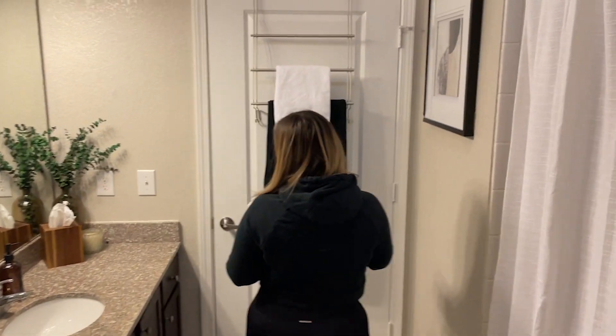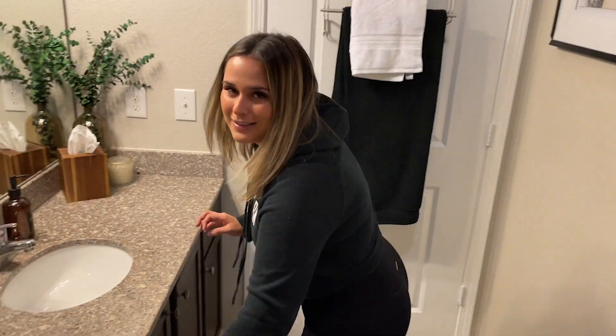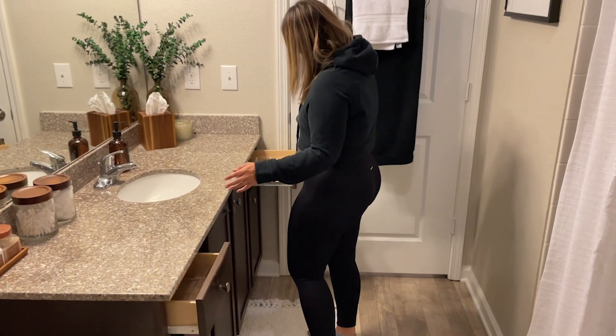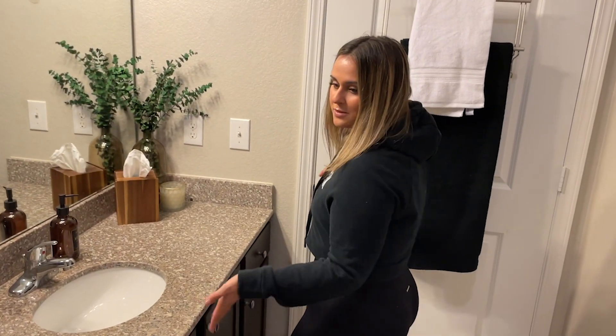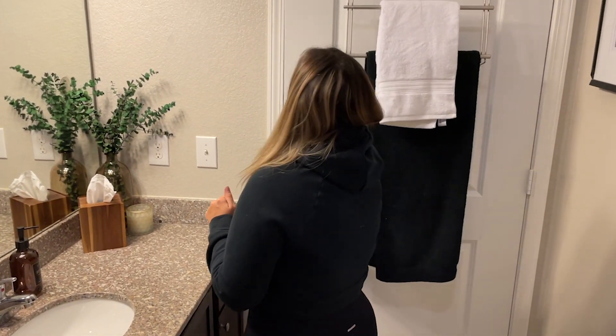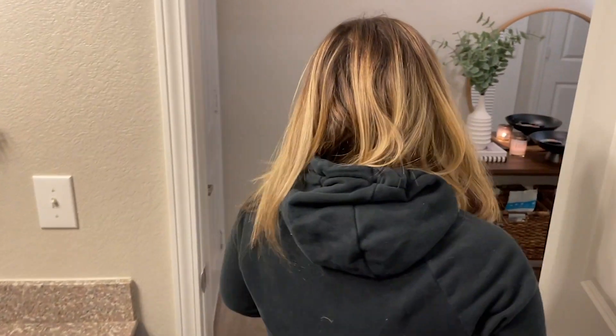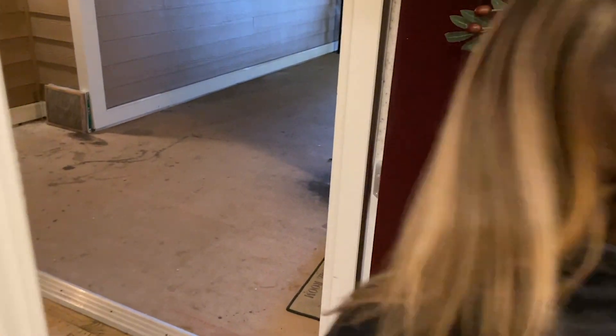And then this is from HomeGoods. I got my little organizers — I haven't put things in them yet. But that's pretty much it for in here. And then if you go out this door, this is how you get out. So let's go out here so you guys can leave.